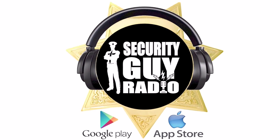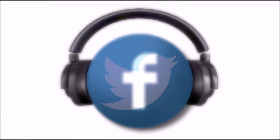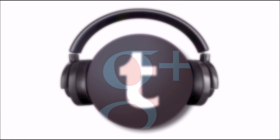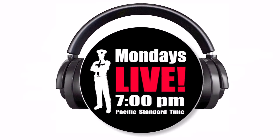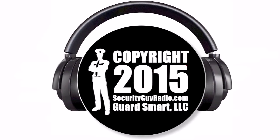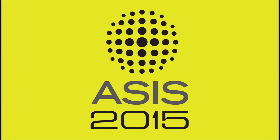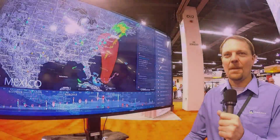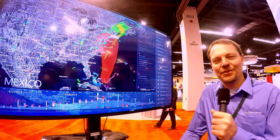Welcome to Security Guy Radio. I'm here with George Siegel, Director of Product Management at IDV Solutions.